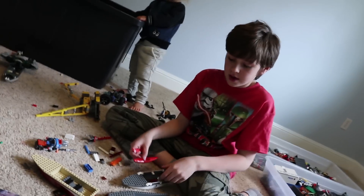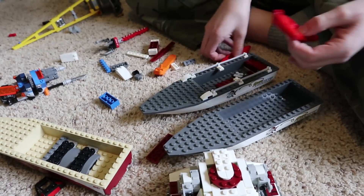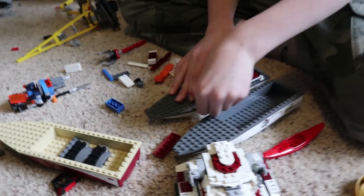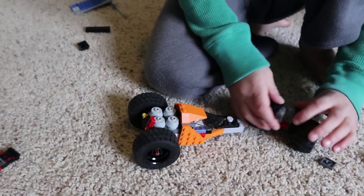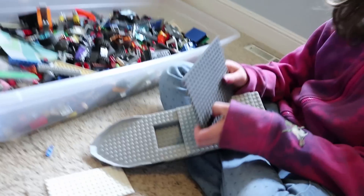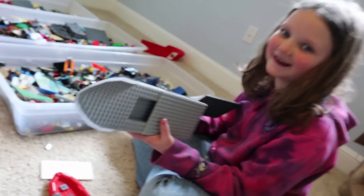And what are you building? I'm building two boats that are going to be attached together with a merge. Okay, that is awesome, man. Are you going to float it in the pond outside? Yeah. And what are you building? I'm building a car — a race car. What are you building? I'm making a boat. Are you going to float it in the pond outside too? Yes. Sweet. All right, you guys, we'll be right back and we'll see what they build.